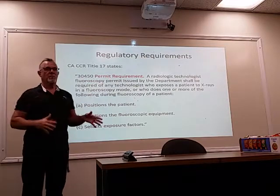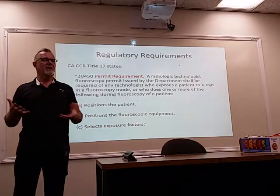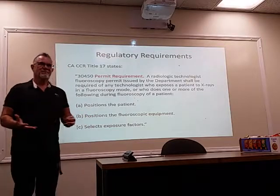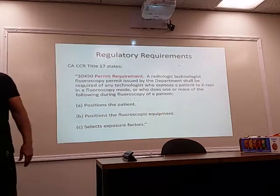Frankly, I don't want anybody touching equipment if they don't have a CRT-F behind their name. They shouldn't, because those people don't know what to do. They don't understand what it costs, what they can damage, or if they drive it into the wall — are they going to say anything? Anyway, that's the permit requirement.